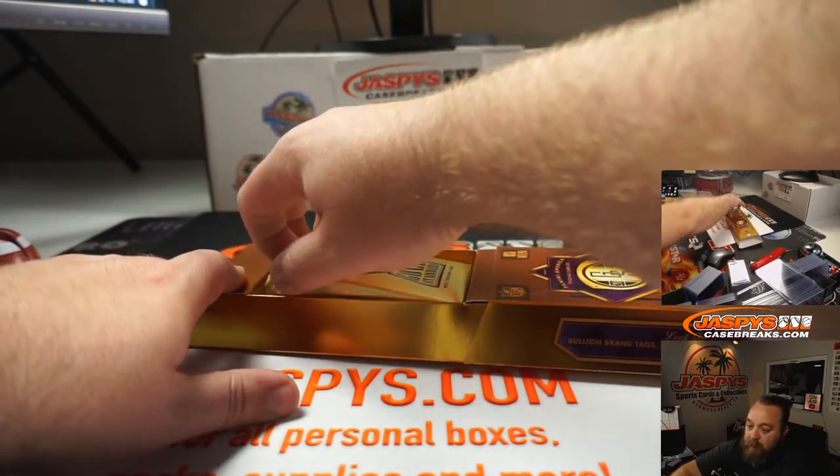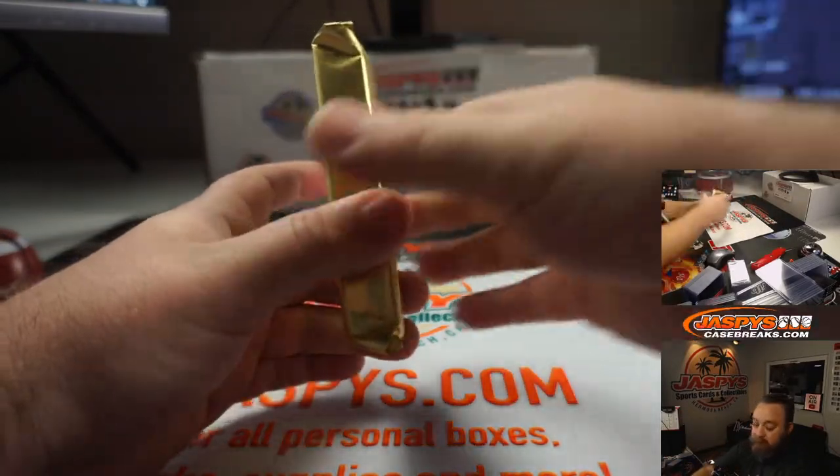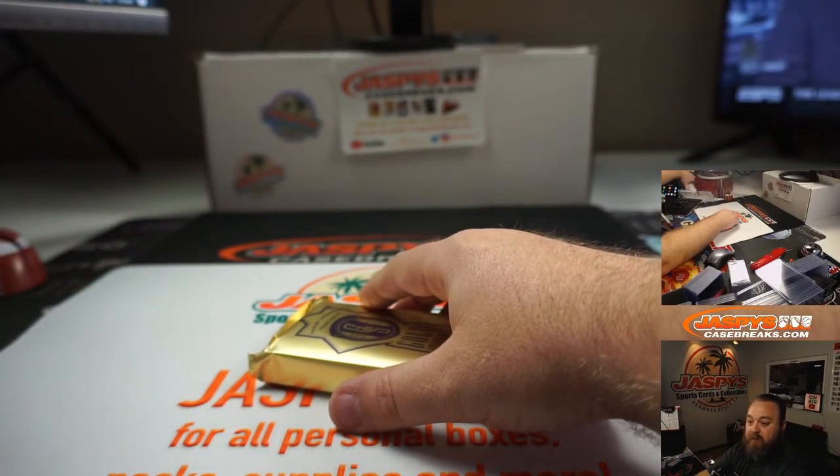Gold Standard football — sold out last week when it first came out, but we did get a restock on it. It's really nice stuff in here.